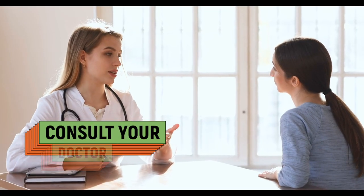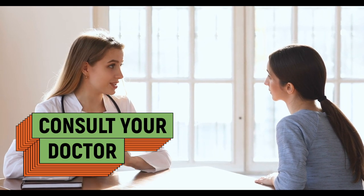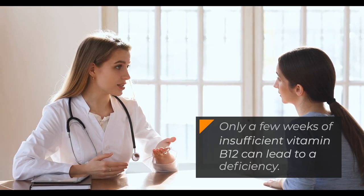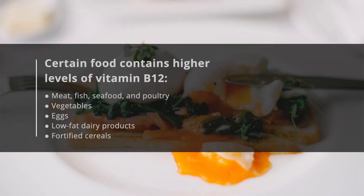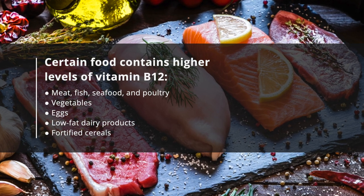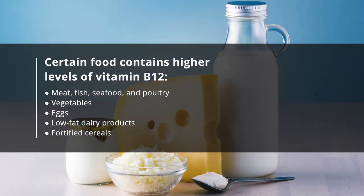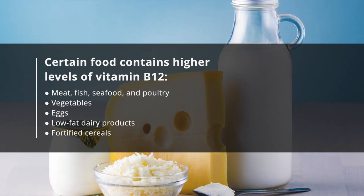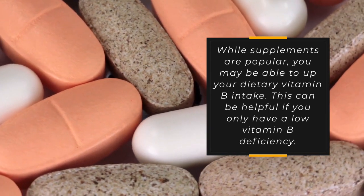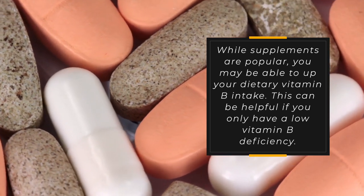However, it's wise to consult your doctor to find out which of your vitamin levels are particularly low. Only a few weeks of insufficient vitamin B12 can lead to a deficiency. Certain foods contain higher levels of vitamin B12: meat, fish, seafood, and poultry; vegetables; eggs; low-fat dairy products; and fortified cereals.